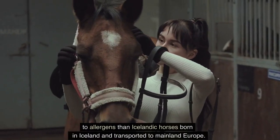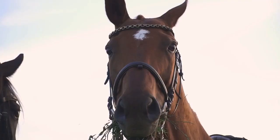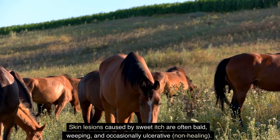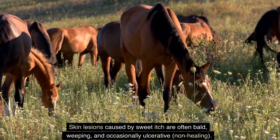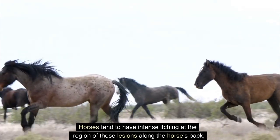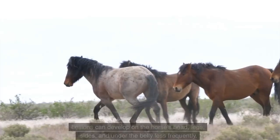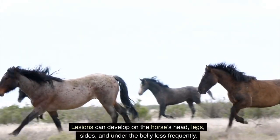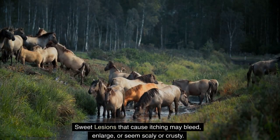Early life exposure appears to be critical for developing tolerance to allergens. For example, Icelandic horses born in mainland Europe had less of an immunological response to allergens than Icelandic horses born in Iceland and transported to mainland Europe. Skin lesions caused by sweet itch are often bald, weeping, and occasionally ulcerative. Horses tend to have intense itching at these lesions along the back, especially at the base of the mane and tail.